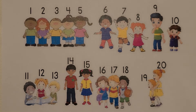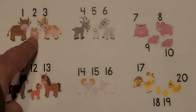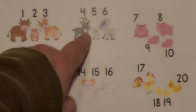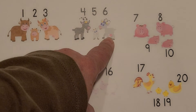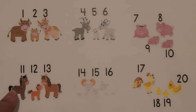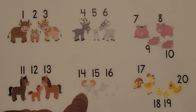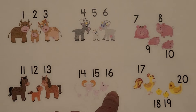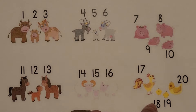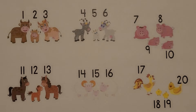20 children. I see farm animals. Count them with me. 1, 2, 3, 4, 5, 6, 7, 8, 9, 10, 11, 12, 13, 14, 15, 16, 17, 18, 19, 20. 20 farm animals.